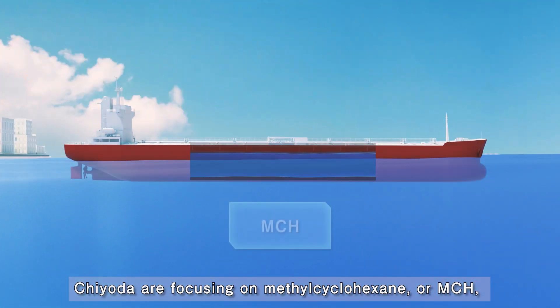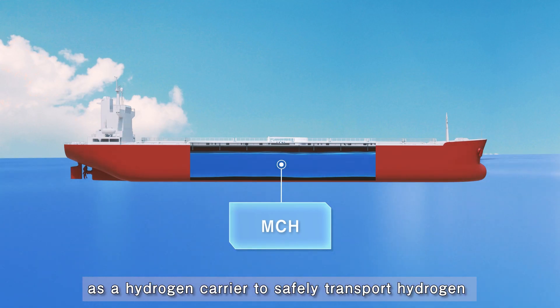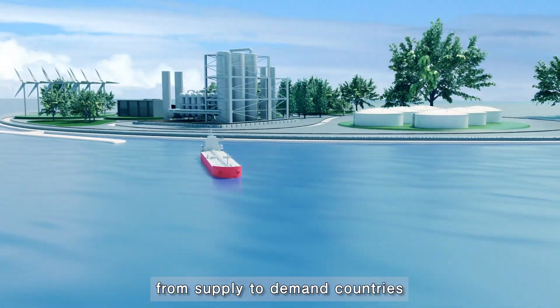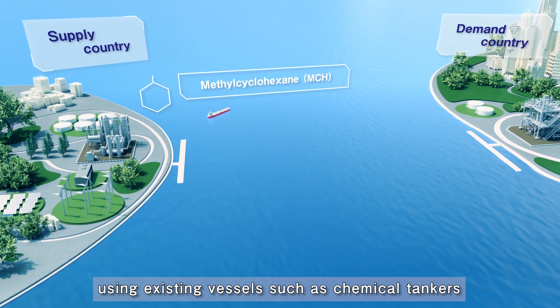Chiyoda are focusing on methylcyclohexane, or MCH, as a hydrogen carrier to safely transport hydrogen from supply to demand countries at ambient temperature and pressure, using existing vessels such as chemical tankers.